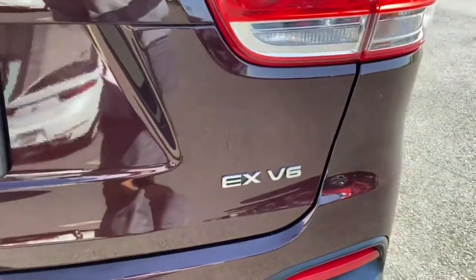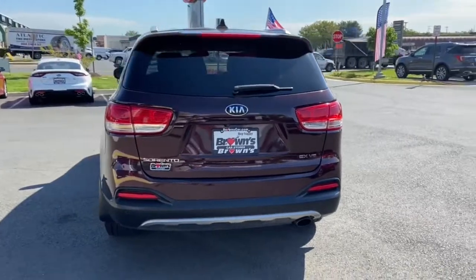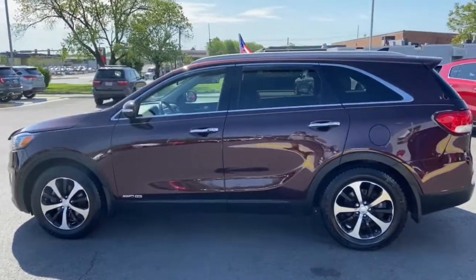These are just some of the great options this vehicle comes with: hands-free liftgate, electronic stability control, trip computer, bucket seats, power windows, four-wheel disc brakes, power steering.